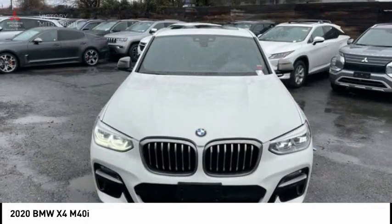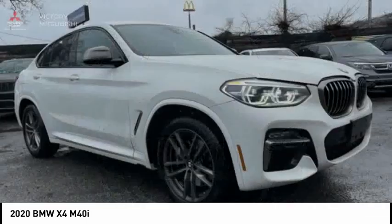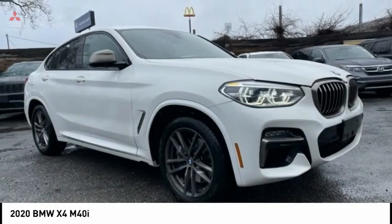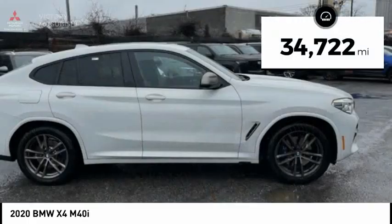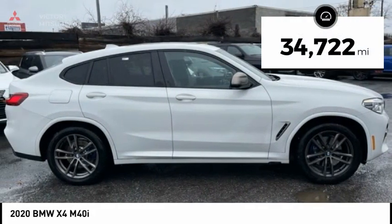The X4 has an attractive interior which is outfitted with extremely high-end materials and is priced below $45,000. This vehicle has less than 35,000 miles.